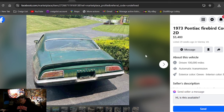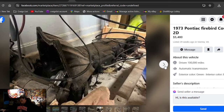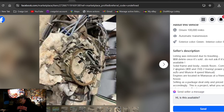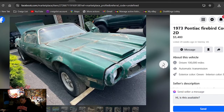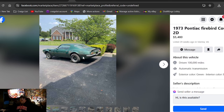1973 Pontiac Firebird Coupe, $5,480, listed 29 weeks ago. He's been dropping the price — that's why he's at $5,480. I like the wheels, man, this car looks great shape — cleaned up, this could be a nice car. Under $6,000. Solid frame, needs floors. Comes with two engines — a 350 and a 400 — and a Muncie four-speed manual. Check this one out. This might be the first 73 we can say, can't get there fast enough.